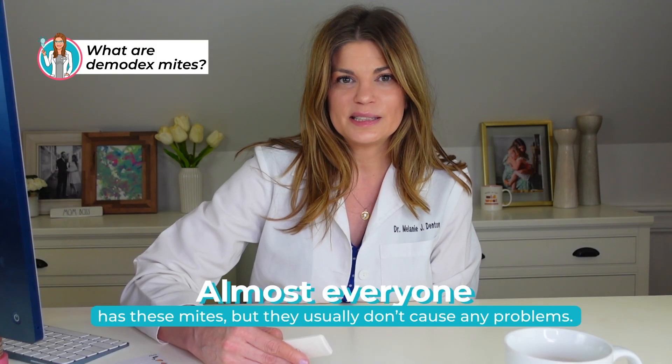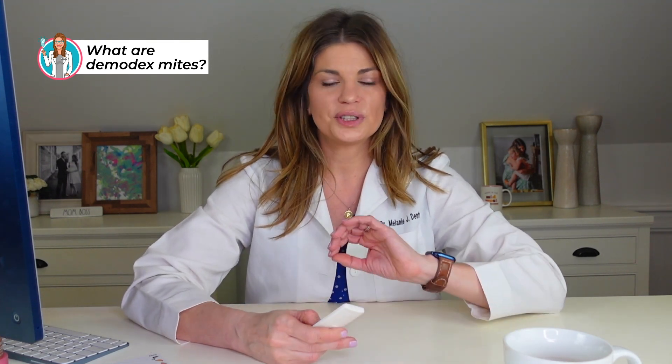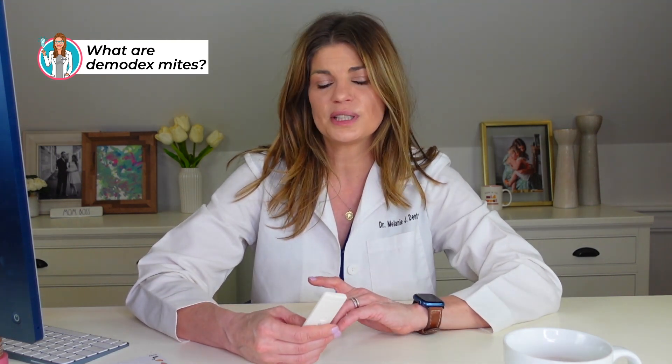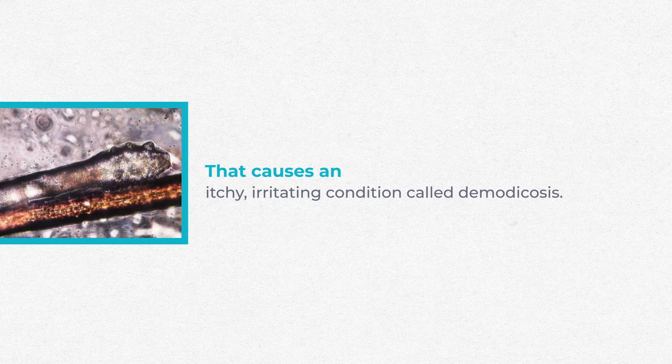Almost everybody has these mites, but they don't usually cause any problems. I always tell my dry eye patients, we all have Demodex mites. The goal is not necessarily to get rid of them entirely, but it seems like in dry eye patients we end up having an inflammatory situation, a reduction of the skin barrier, and these Demodex mites just move in and have an absolute party. Demodex can multiply too quickly in people who are immunocompromised or have other skin conditions, and that's when they set up camp on your eyelashes — causing an itchy, irritating condition called demodecosis.